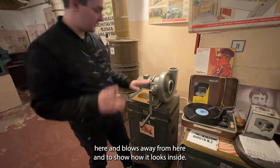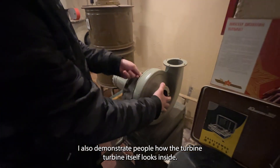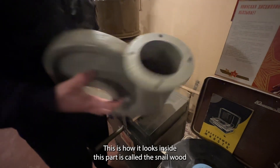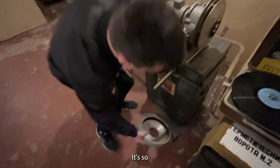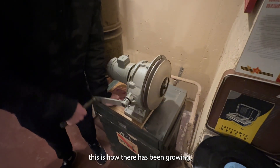I also demonstrate to people how the turbine itself looks inside. I take the screw off — this is how it looks. This part is called the 'snail' because it looks like a snail, and this is the fan itself. This is how the air is blown.